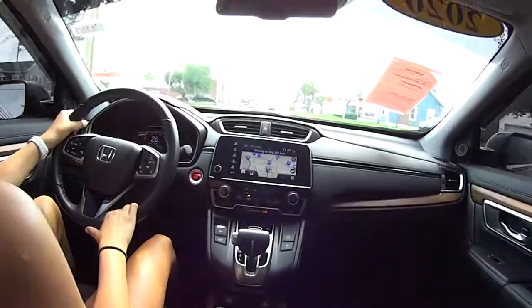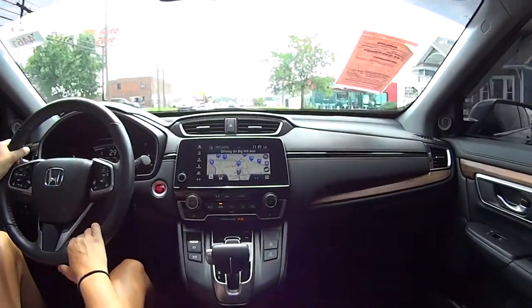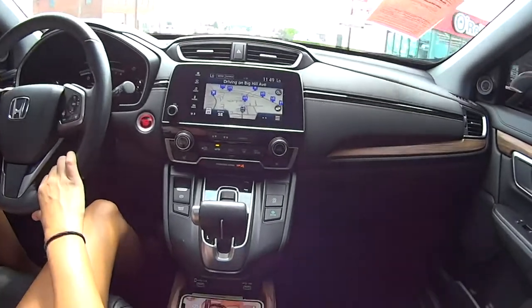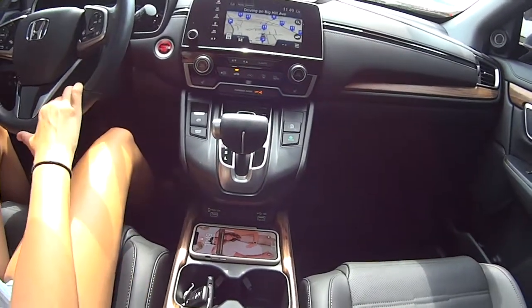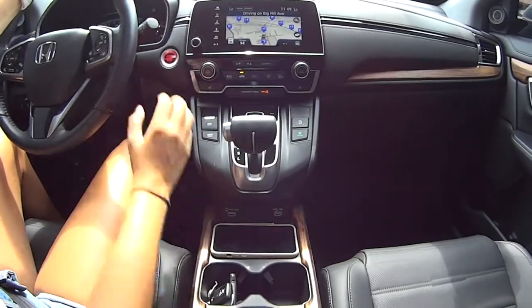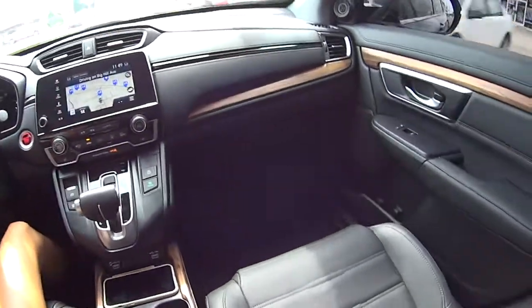And the navigation system is really slick. Look at that — that's cool. It shows all the eating places and everything. I love where the gear shift is, kind of out of the way in the middle. Yeah, it's out of the way. I love the interior of this.